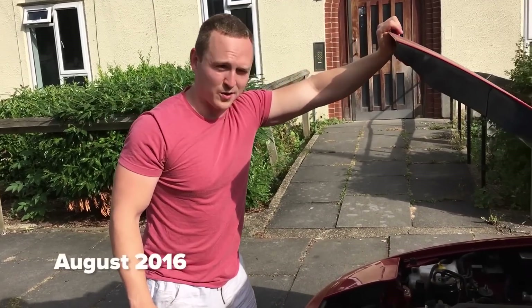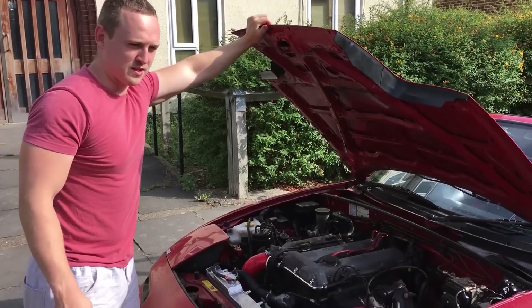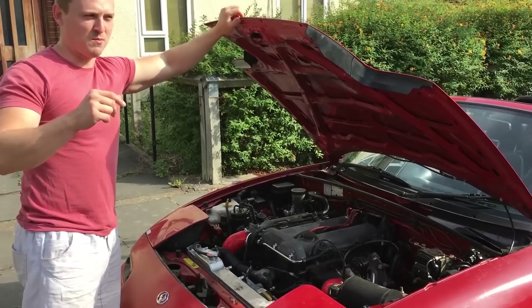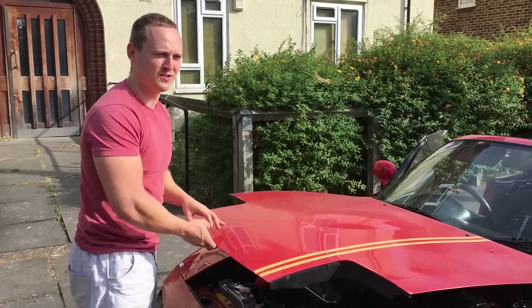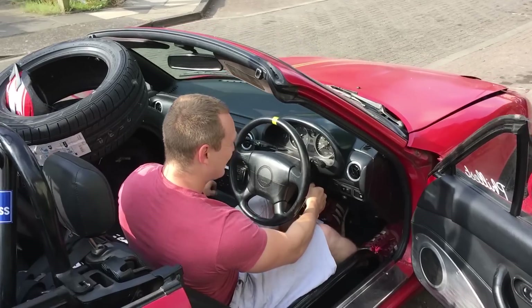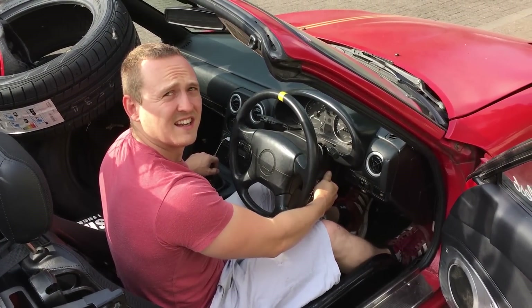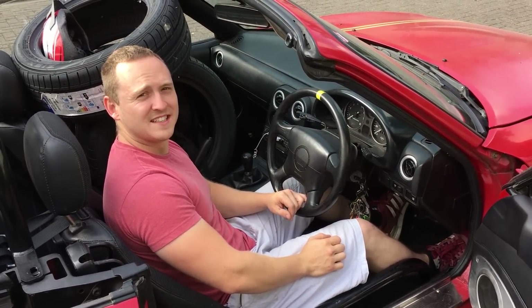Just started Phil up - he started a little bit rough and then I gave him a few revs, and then a weird noise happened and Phil cut out. I'm going to try and start him one more time and see what happens. What's the worst that can happen? Phil, ladies and gentlemen, is officially dead.